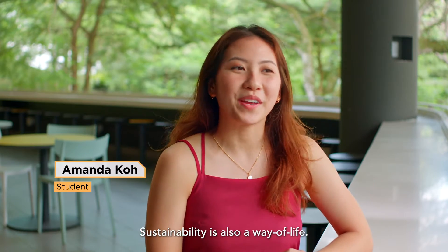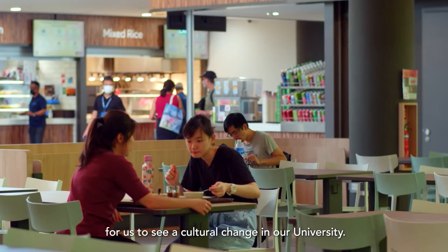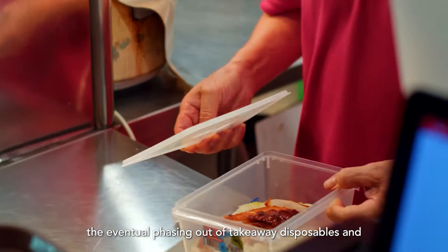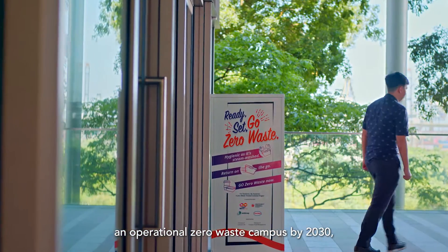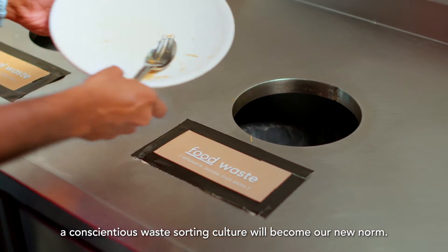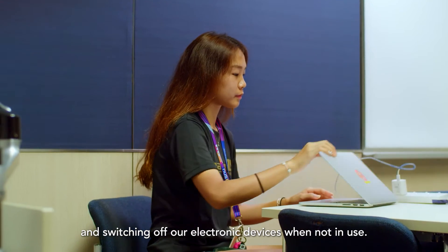Sustainability is also a way of life. Our communal habits towards resource use has to shift fundamentally for us to see a cultural change in our university. We will have to collectively work towards the eventual phasing out of takeaway disposables and embrace reusables as a default in all dining spaces on campus. As our university heads towards an operational zero-waste campus by 2030, a conscientious waste-sorting culture will become a new norm. As individuals, change can mean taking small steps like not contaminating our recycling bins and switching off our electronic devices when not in use.